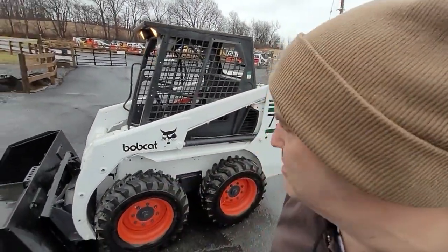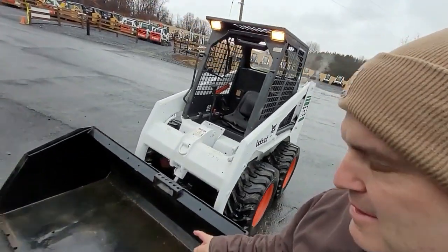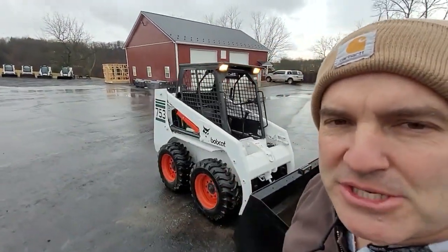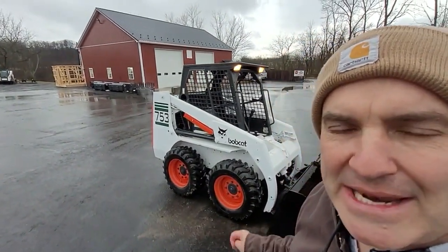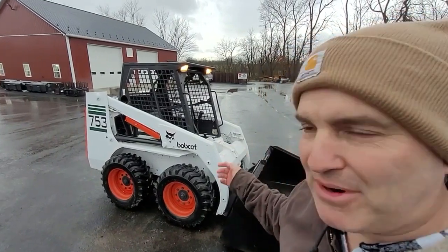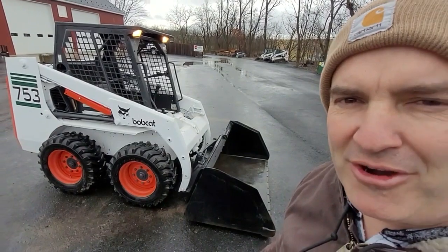Right here we got a very nice low hour, only 1200 hour Bobcat 753, brand new tires on it. It does have the oversized snow bucket. We are selling it as a pre-shop special simply because it is a 1994 and we can't guarantee it'll last forever, but she runs and drives great. We can swap out the snow bucket for a smaller one if you prefer.